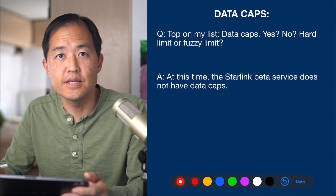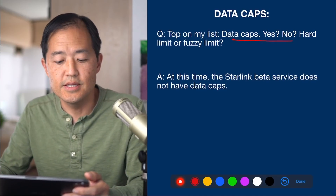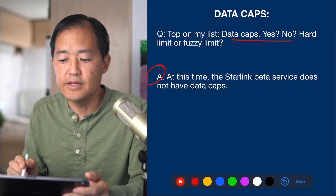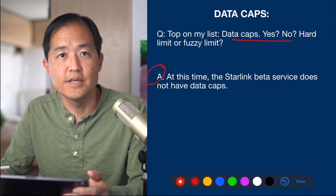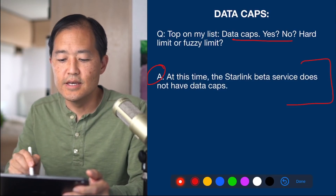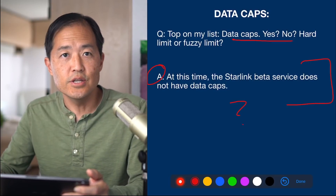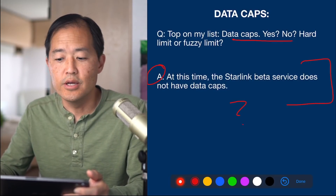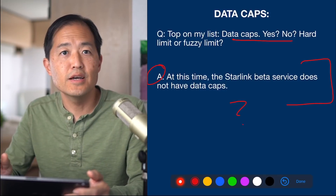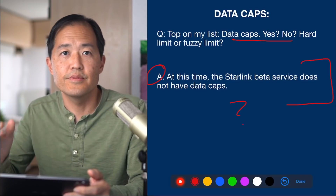The next question is about data caps — hard limit or fuzzy limit. The Starlink engineer answered that at this time the Starlink beta service does not have data caps. Right now you can use unlimited data, but the engineers seem to be leaving open the possibility of instituting a data cap in the future. It's unclear if this has been decided, and there may be an unlimited data tier as well.